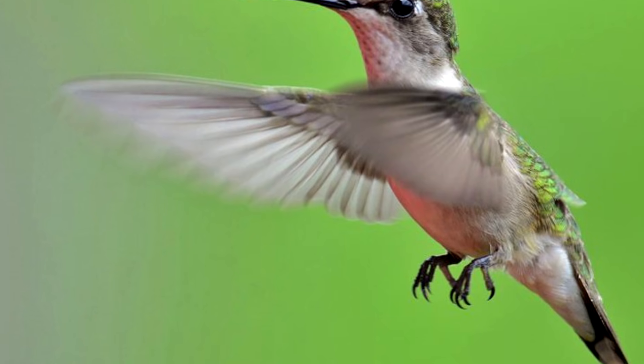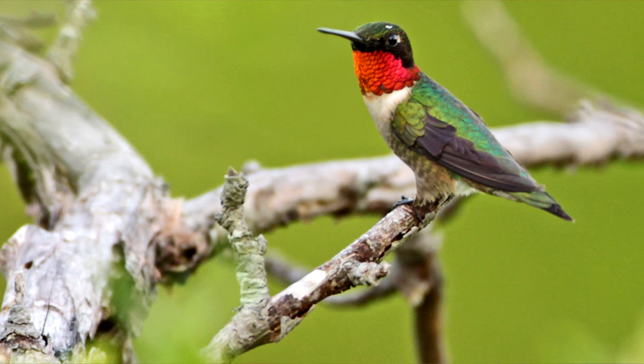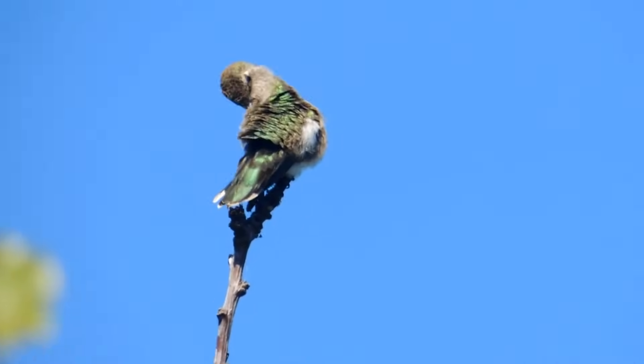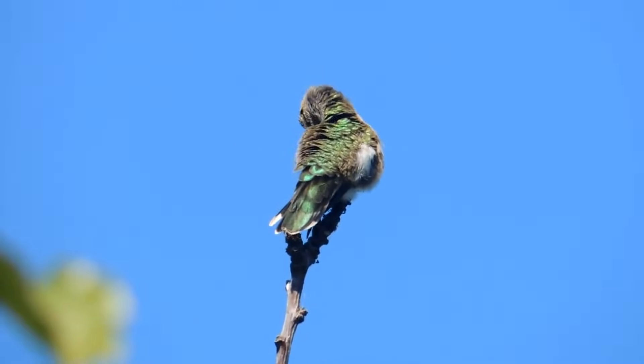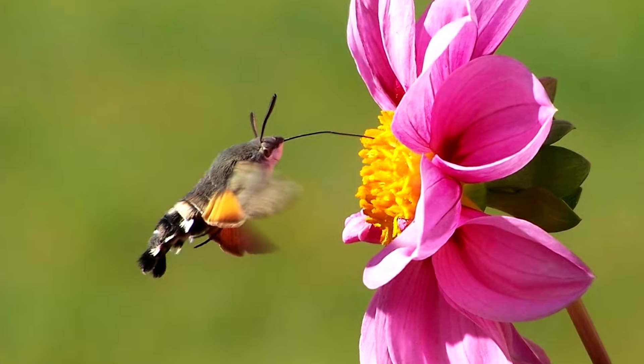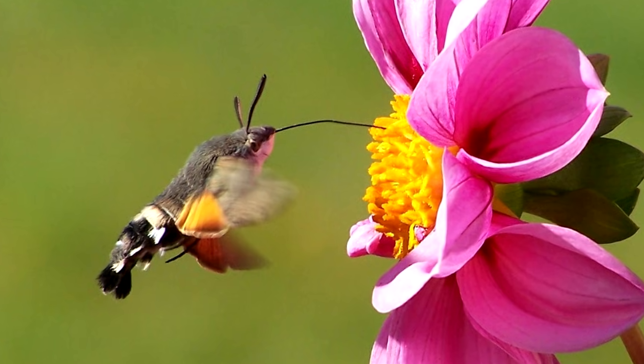Another myth about hummingbirds in general is that they don't have feet. This is untrue, as they do have very, very tiny feet. It just so happens that these feet are rather useless to the bird for any means of mobility. They can only really perch using their feet and can barely manage a stumbling walk. This also dispels the myth that hummingbirds never land — they do land to perch and usually do so to survey their territory. Also, for anyone who thinks they've seen a baby hummingbird flitting about, they may have seen what's called a hummingbird moth.